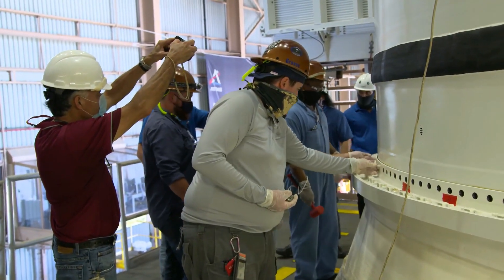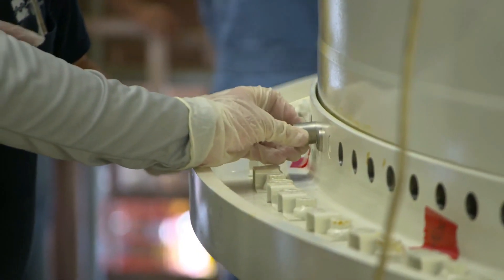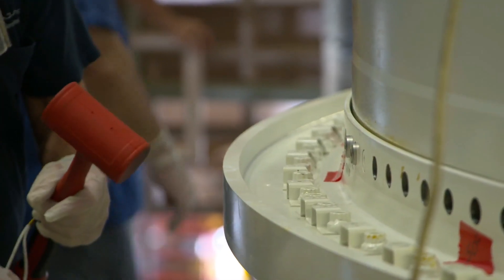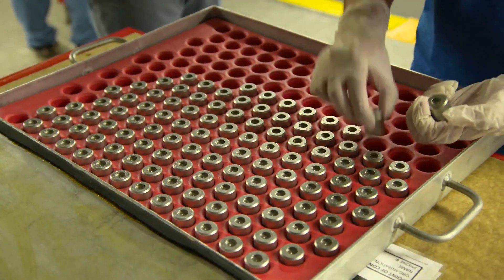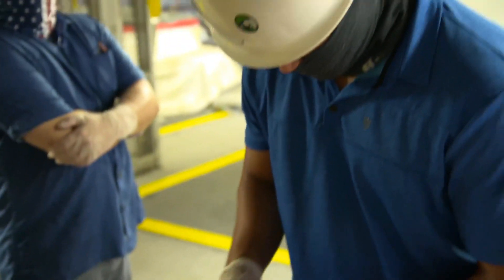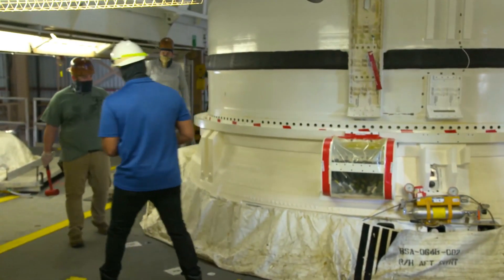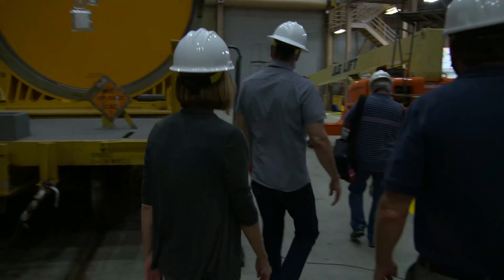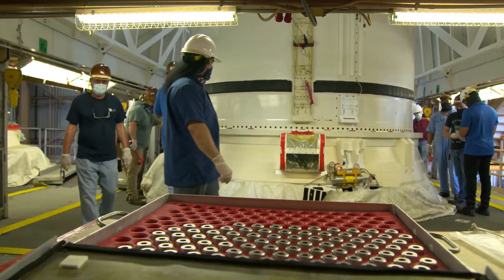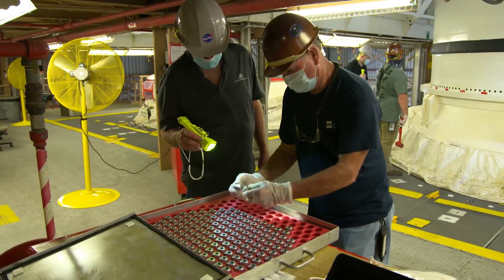I'm Jeff Angermeyer from the Exploration Ground Systems. I am the flow director here at the Kennedy Space Center. The Exploration Ground Systems program is responsible for preparing the Kennedy Space Center for the next generation of launch vehicles and spacecraft. The goal of the Artemis program is to put the first woman and next man on the surface of the moon by the end of 2024.